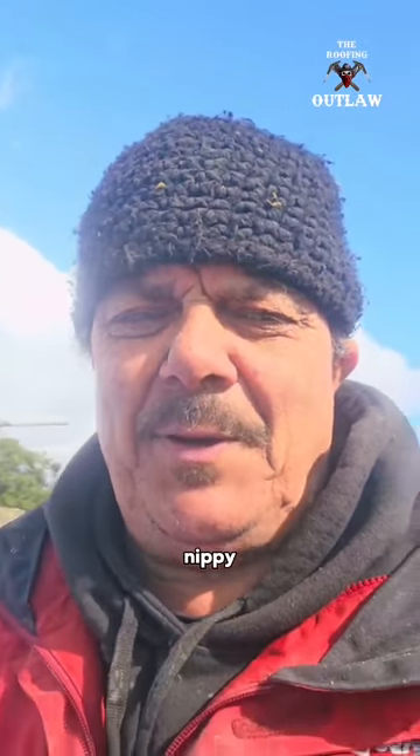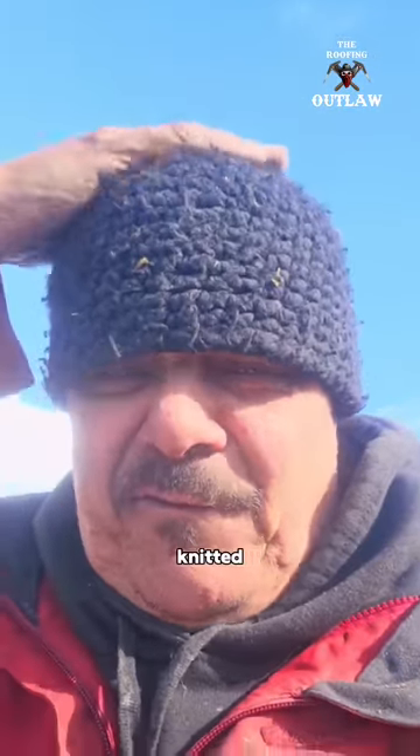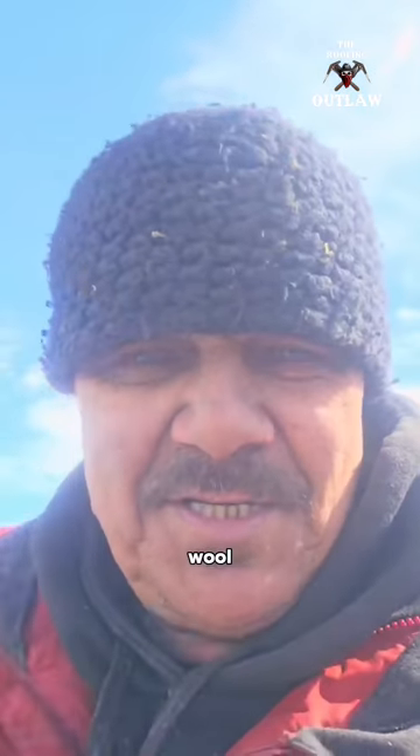Today is the first day it's been nippy in the morning, so I've got my winter hat out. This hat was knitted for me by a guy in America - he selected the wool so it's slightly waterproof and can handle the British climate. It's a lovely hat. I love it. See you later.